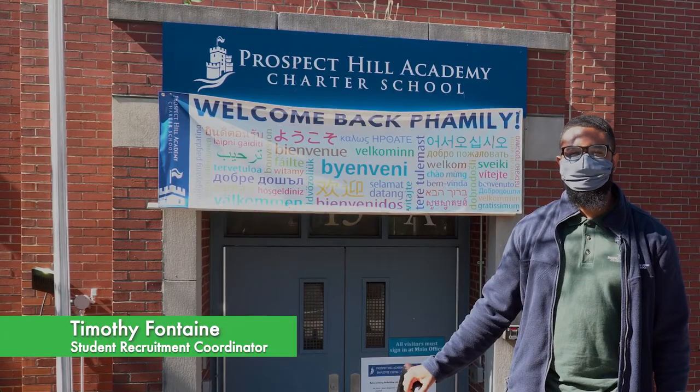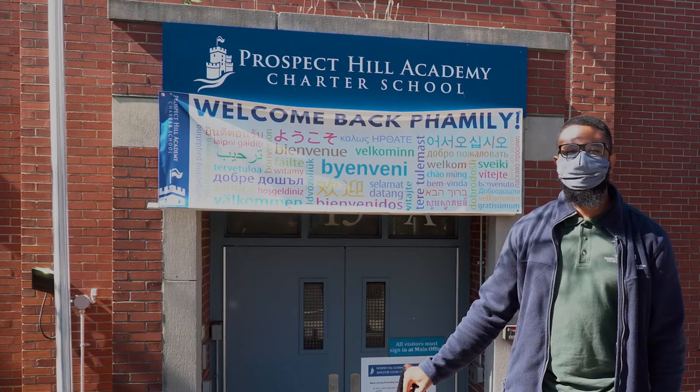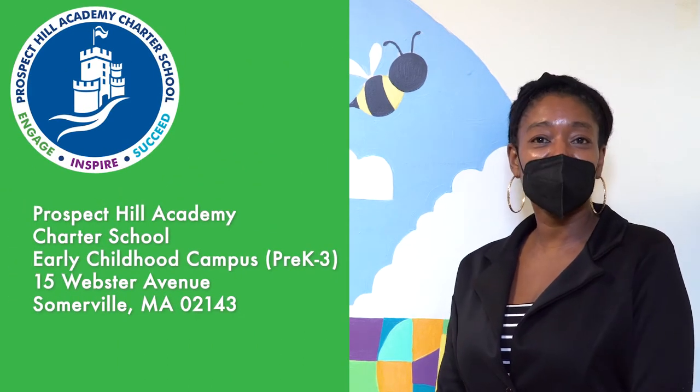Welcome to Prospect Hill Academy Charter School. My name is Tim Fontaine, Student Recruitment Coordinator. Let me introduce you to Principal Johnson as she takes you on a tour. Hello and welcome to the Early Childhood Campus. I'm Principal Johnson and I'm Assistant Principal Redding. I hope you were able to find us here in Union Square. We are fortunate to serve pre-K to third students from many different towns and cities around the Boston area. Come along with us — let's go on a tour of the Early Childhood Campus.